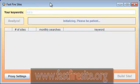Fast Fire Sites is going to immediately make a list of 50 top keywords that get searched in Google every month based upon the keyword we started with. In this case the list will be related to LCD TV, and it's going to pull the search counts for those top-ranked search terms so we know which get the most traffic.